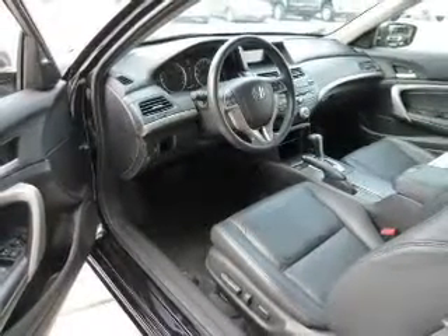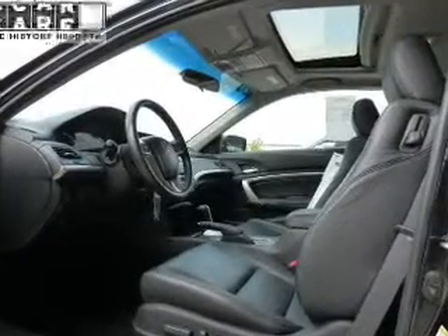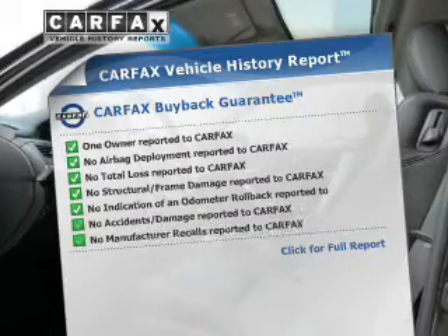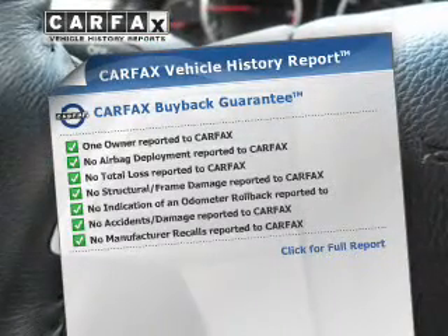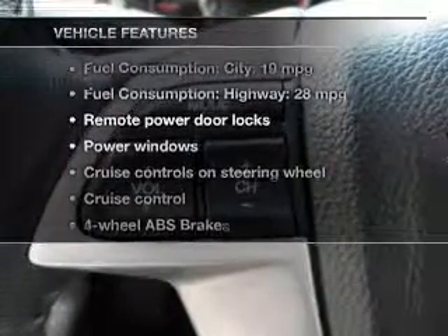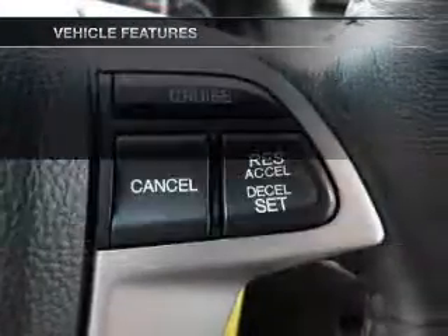You will appreciate the safety feature of anti-lock brakes. Let the outside in with a power sunroof. Rest easy knowing this vehicle comes with a Carfax vehicle history report from Carfax, the most trusted provider of vehicle history information. And with these notable features, you won't want to miss out on the opportunity to own this amazing ride.